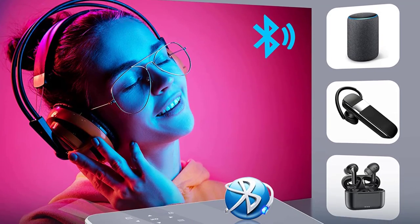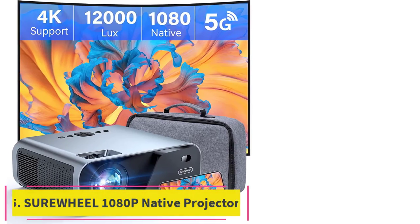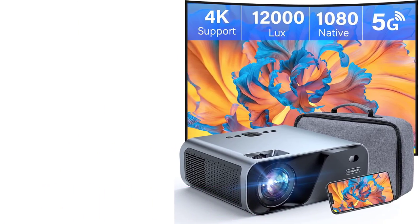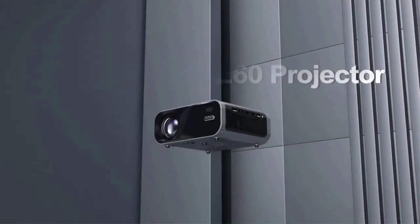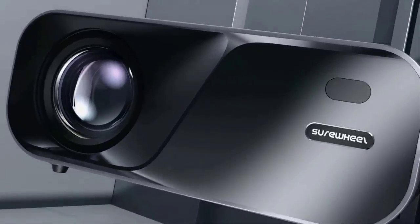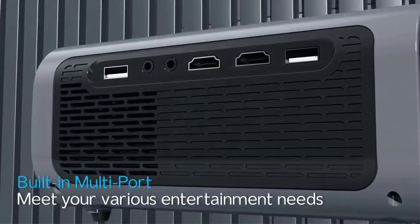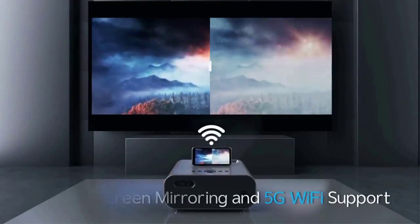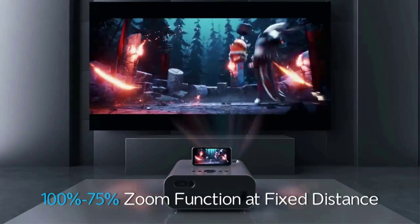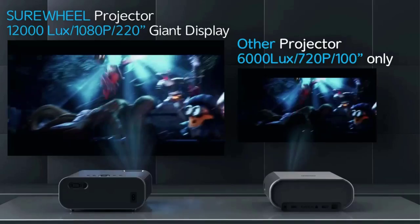Number five: the Shuru Wheel 1080p native projector. The newly upgraded Shuru Wheel adopts native 1080p HD resolution with a six-layer high-refractive-index coated lens and diffuse reflection eye-caring light source, delivering high-definition picture quality while reducing eye fatigue. With up to 12,000 lumens / 350 ANSI brightness, it is brighter, sharper, and more colorful than other 1080p projectors on the market.